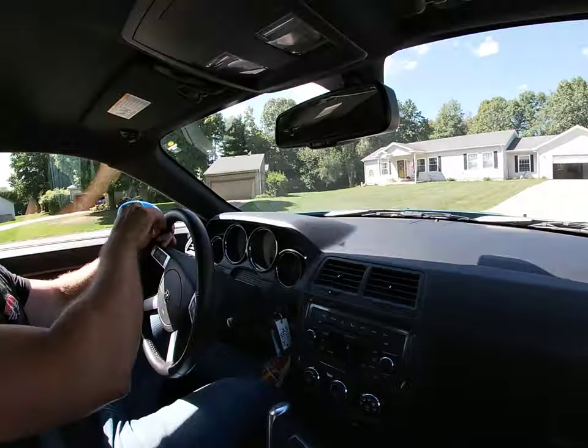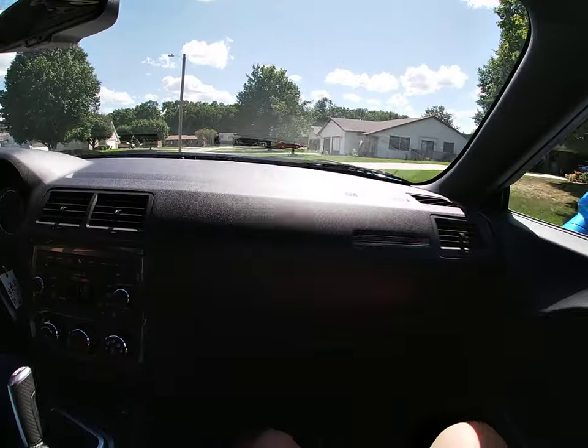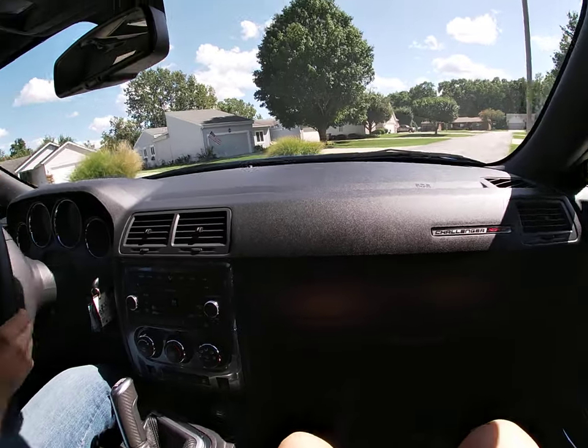It's a nice test drive and a little bit of modern muscle in the shape of a 2009 Dodge Challenger SRT8.